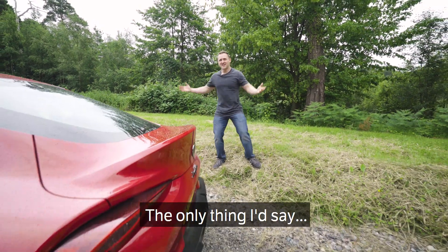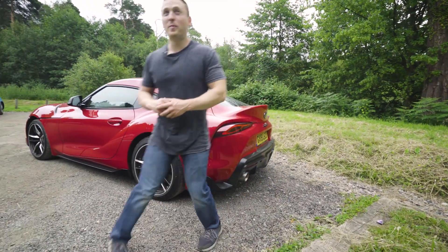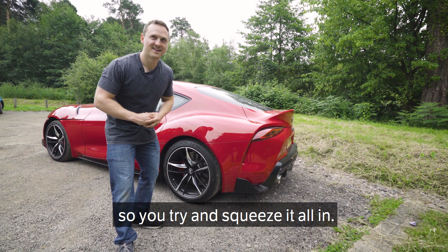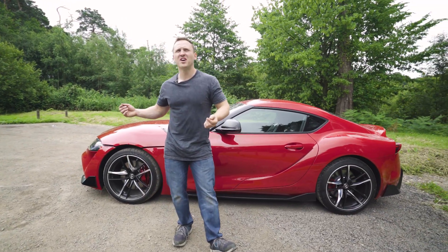I do like the rear. The only thing I'd say is I feel like the back end's a little busy. You know when you're writing something down and you know you're going to run out of space, so you're trying to squeeze it a little bit — maybe whoever designed this needed a bigger bit of paper. Let me know what you guys think of it. Shall we have a look inside?